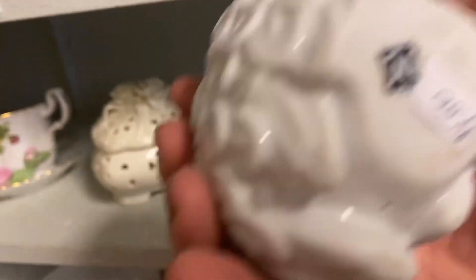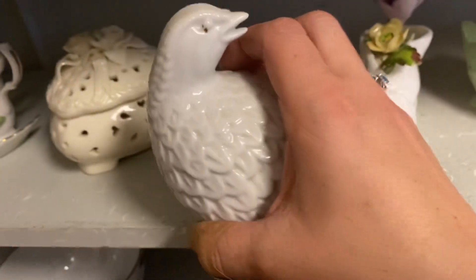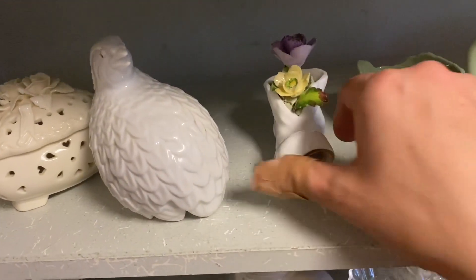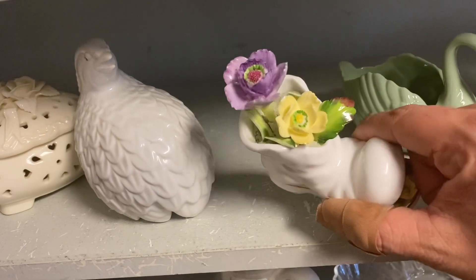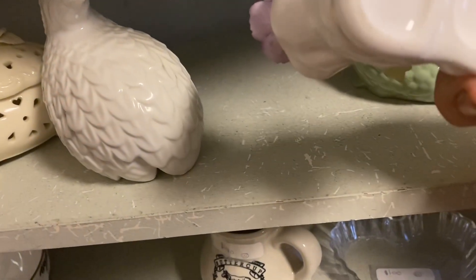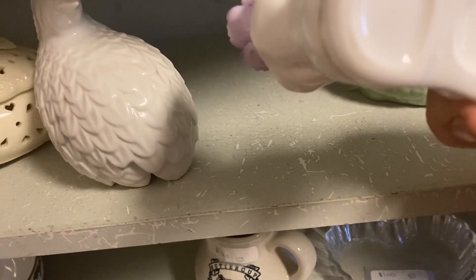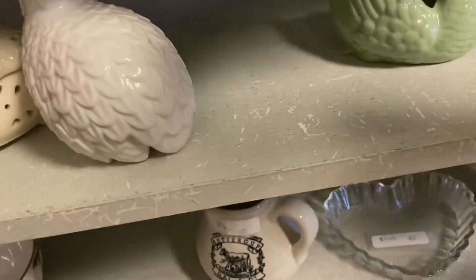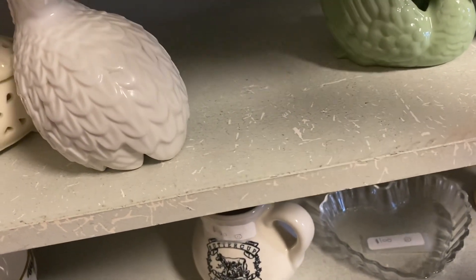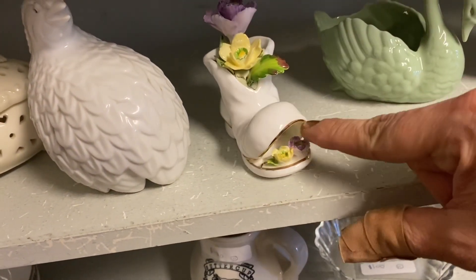And this bird says Japan. And this — this is an Anesco little boot, 1970, little porcelain boot. None of the flowers are broken — that's crazy.